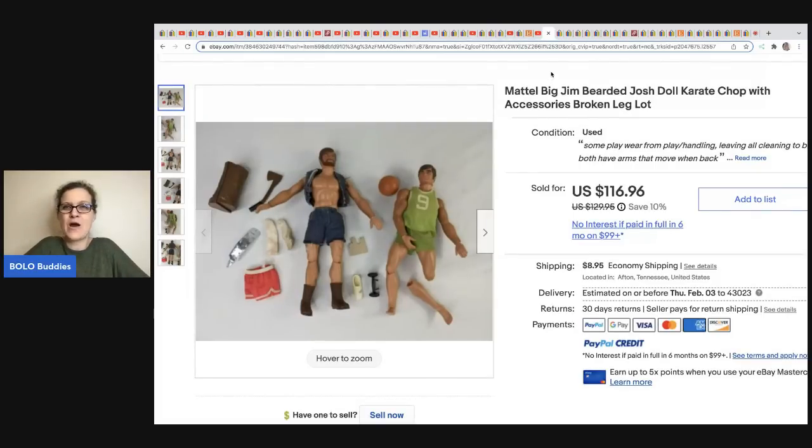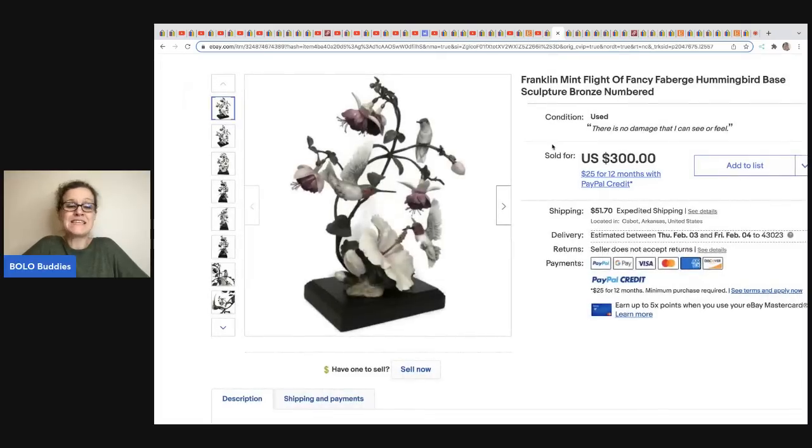All right, are you ready for the speed round? We've got 21 more coming your way! The first item is a Franklin Mint hummingbird sculpture. She got it off Facebook and paid $30. Other sellers sold this for $150, but she looked it up on WorthPoint and knew it was worth more, so she held out for the right buyer. She sold it for $300.